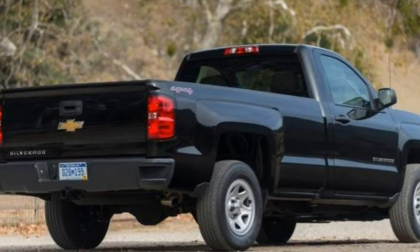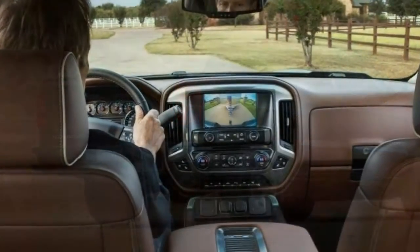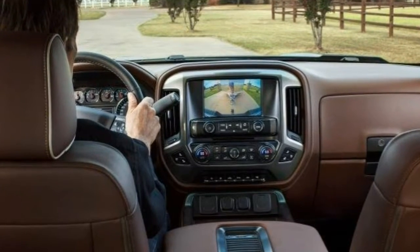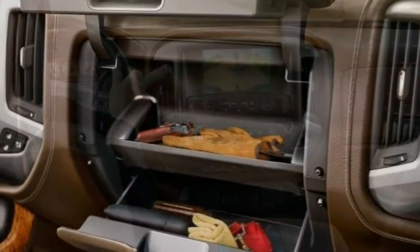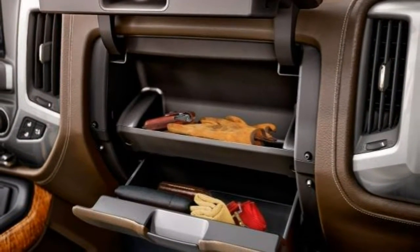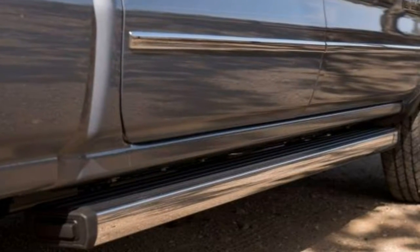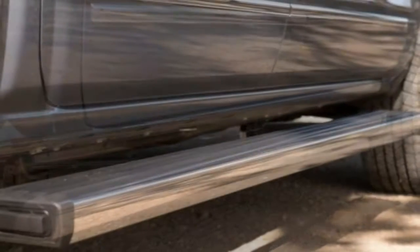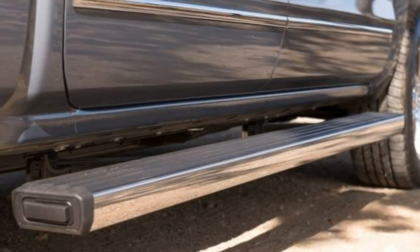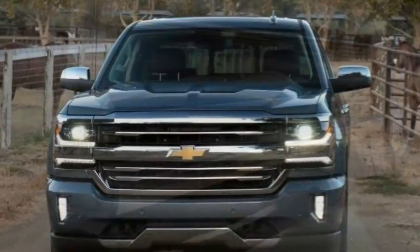Safety: Standard safety features on the 2017 Chevrolet Silverado 1500 include anti-lock disc brakes, traction and stability control, front and rear seat side airbags, and side curtain airbags. Also standard on all trim levels is the teen driver watchdog feature, which can be used to set certain parameters for secondary drivers such as teens and valets. All Silverados except the Work Truck come with OnStar, which includes services such as automatic crash notification, roadside assistance, remote door unlocking, and stolen vehicle assistance.